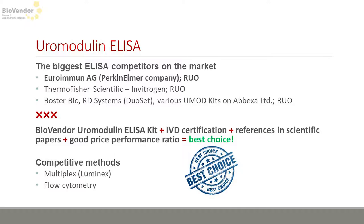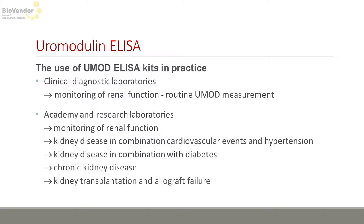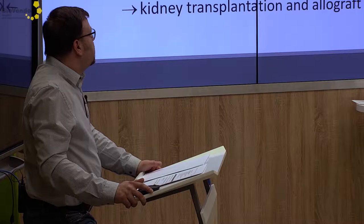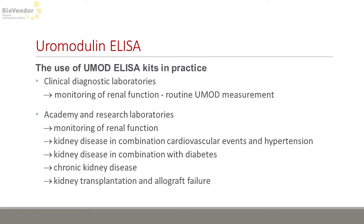What about its use in practice? It's a molecule that is entering clinical diagnostics and could be used in routine as a parameter for monitoring renal function, but it is also widely used in academic and research laboratories for studying kidney diseases in combination with various disorders such as cardiovascular diseases and diabetes.